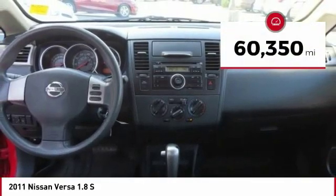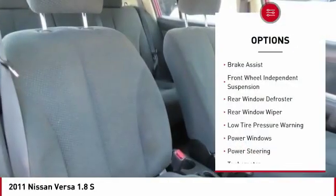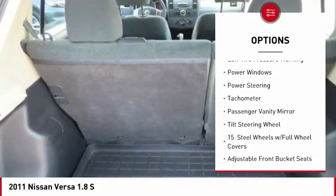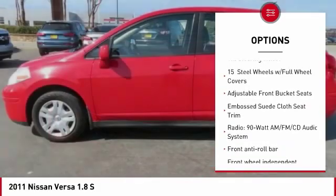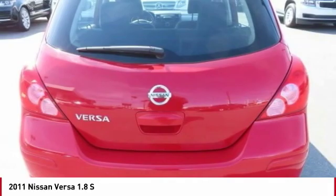This vehicle has less than 65,000 miles. Here are some of this vehicle's great options: brake assist, front wheel independent suspension, rear window defroster, rear window wiper, low tire pressure warning, power windows, power steering, tachometer, passenger vanity mirror, and tilt steering wheel.